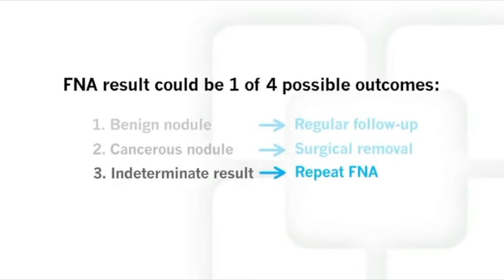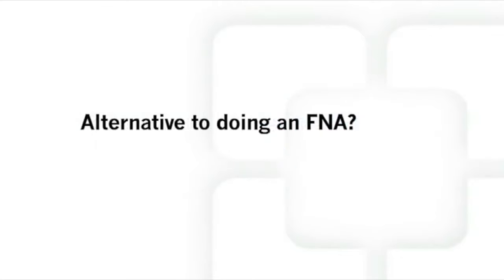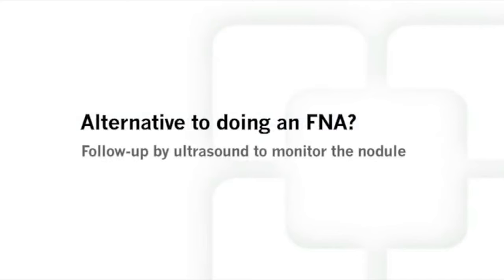The final outcome is an inadequate sample. Even though we take several samples from the nodule, we may still not get enough cells to make a definitive diagnosis. This can also happen when the nodule contains a lot of fluid. If we get an inadequate sample, we will recommend another FNA in a few months. If you choose not to have the FNA procedure, you can have a series of regularly scheduled ultrasounds to watch for any change in size or features of your thyroid nodule. Please note that the ultrasound cannot tell if the nodule is benign or cancerous, while the FNA can distinguish one from the other.